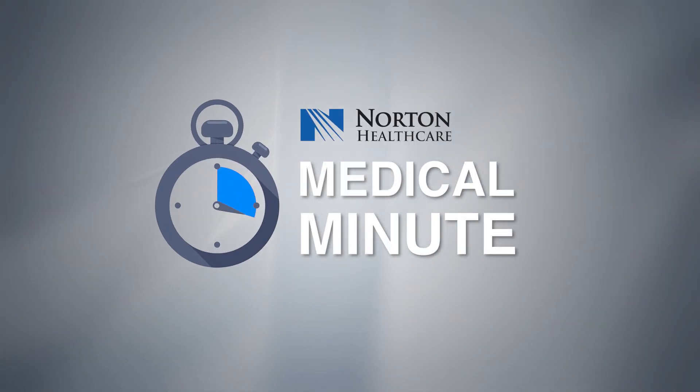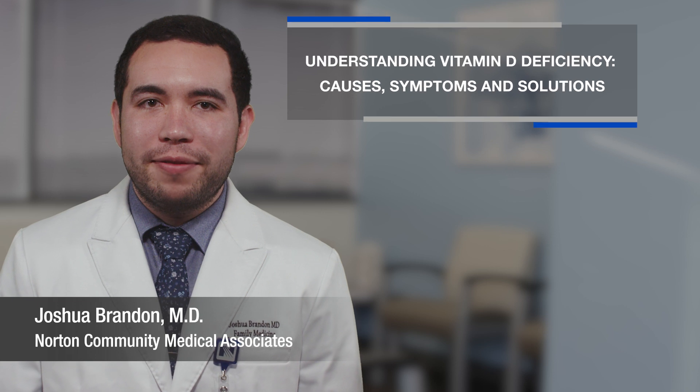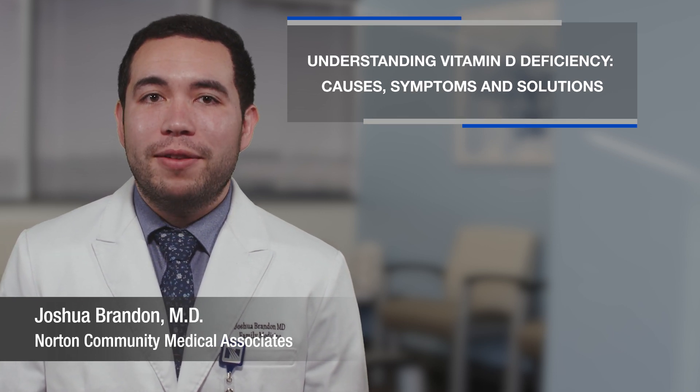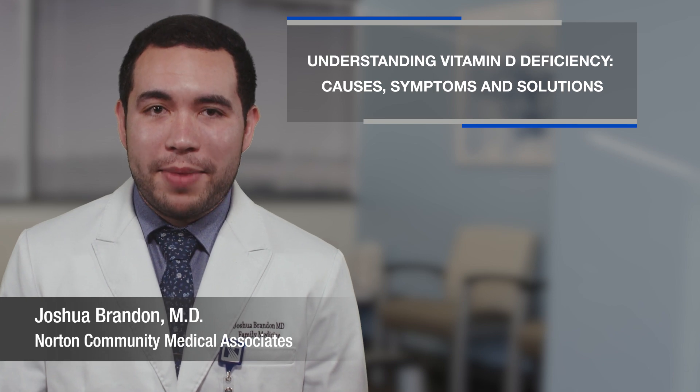I'm Dr. Brandon and welcome to Medical Minute with Norton Healthcare. Today, let's shed light on vitamin D deficiency, a common issue that affects many of us. I'll cover the signs, causes, and why regular checkups matter.